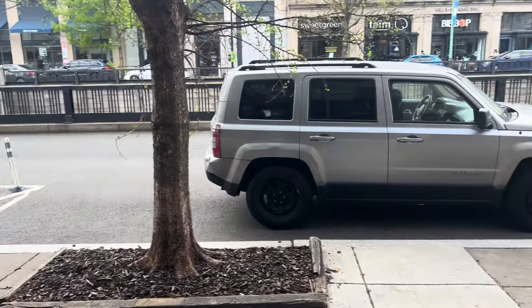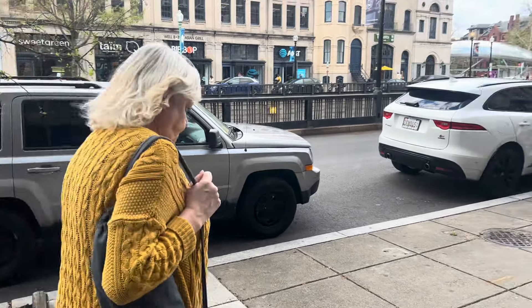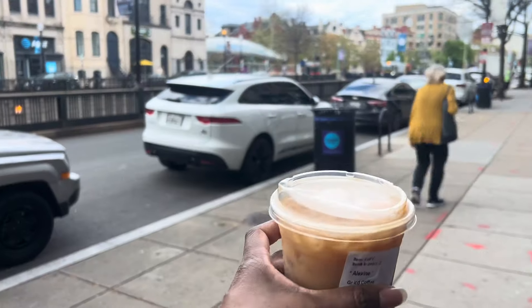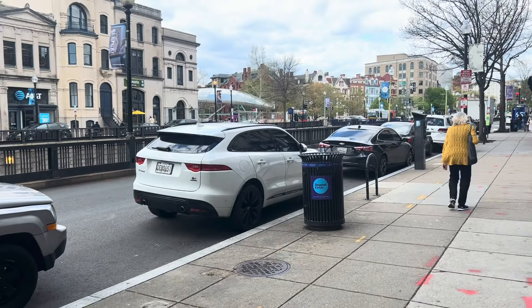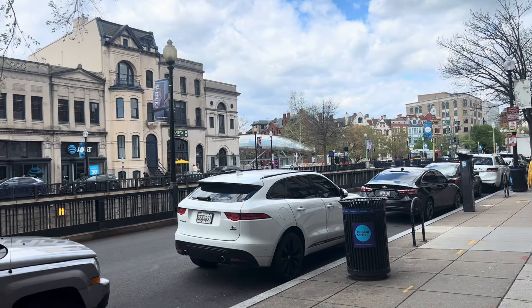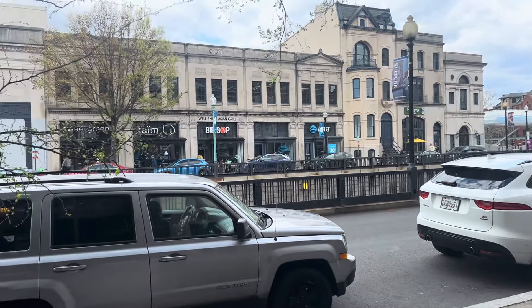All right, we got our iced coffee and a chocolate chip cookie — they warmed it up for me. Now let's make our way across the street.